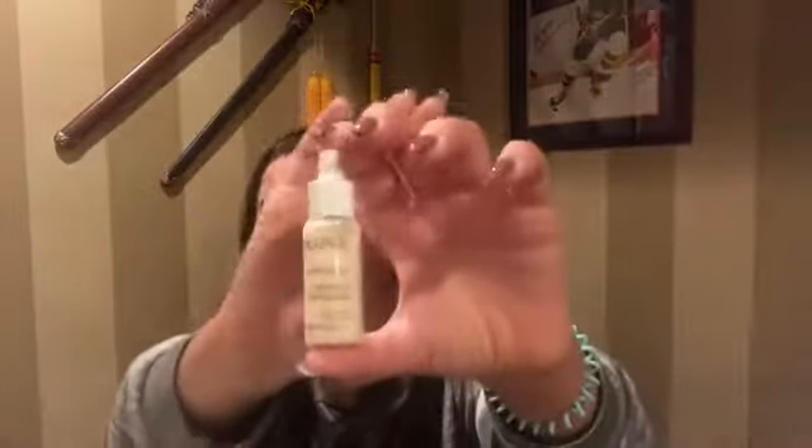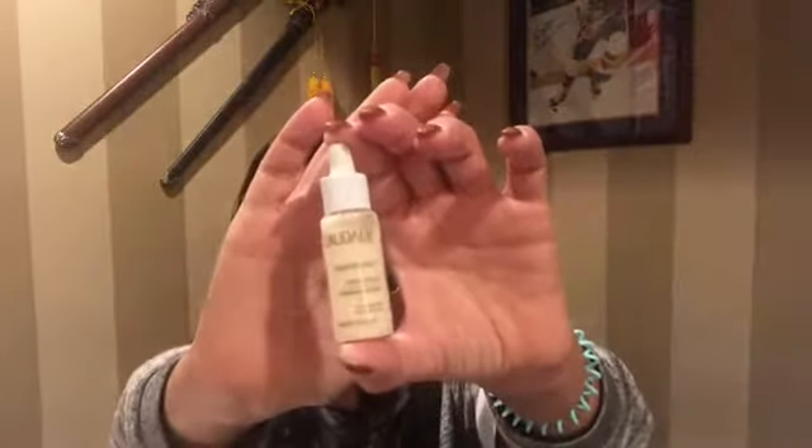Last but not least from Sephora Play — and this is the nicest size out of the whole bag — this is from Caudalie, the Vino Perfect Radiant Serum. It's a pretty good size compared to everything else. The packaging is always really elegant; it's a glass container and this brand can get pretty pricey. It's an oil-free radiance-boosting serum that visibly evens skin tone. It has a milky consistency but absorbs really quickly. That's it for the Sephora Play.